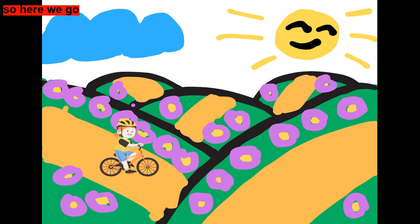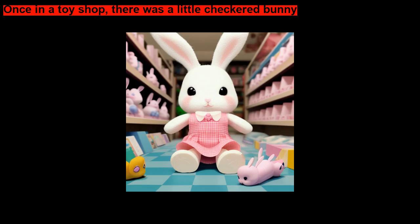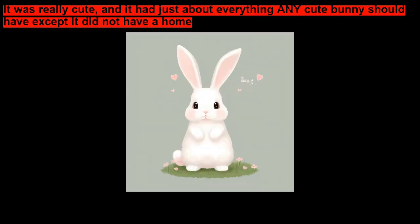So, here we go. Once in a toy shop, there was a little checkered bunny. It had a soft white furry body, a pretty pink nose, big black beaded eyes, and fluffy yellow fur. Its paws and its ears had a yellow and white checkerboard pattern. It was really cute, and it had just about everything any cute bunny should have. Except it did not have a home.